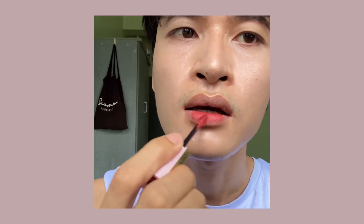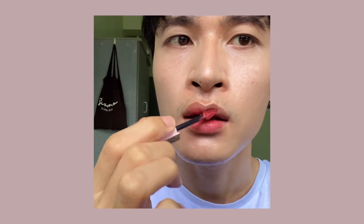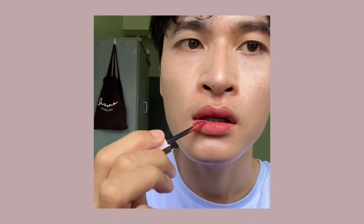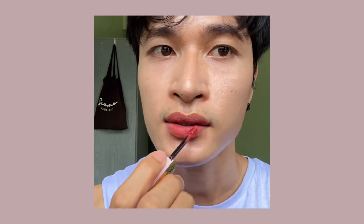Okay, let me put it on my lip. So this is how 224 Rose looks on me — I think it's beautiful.